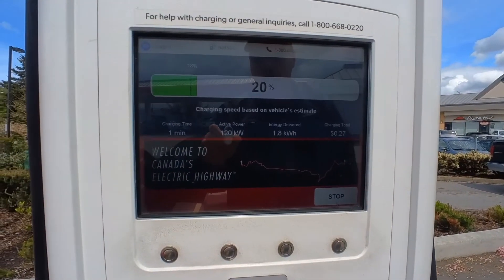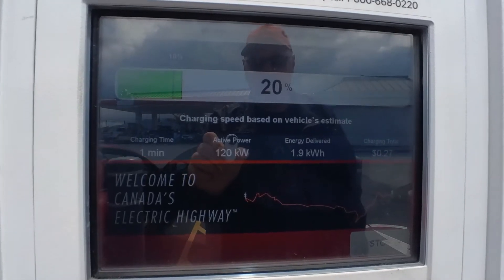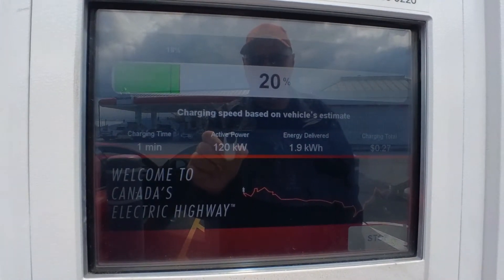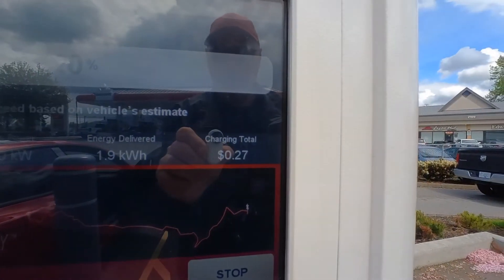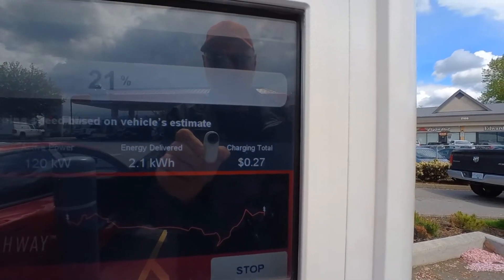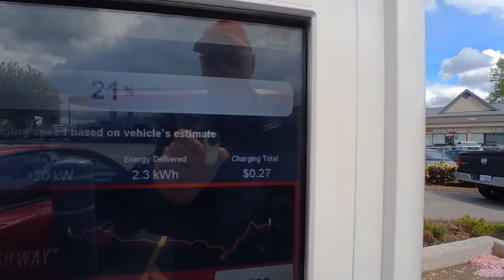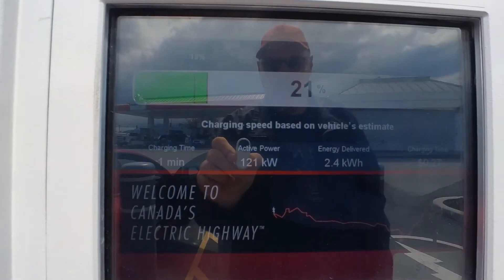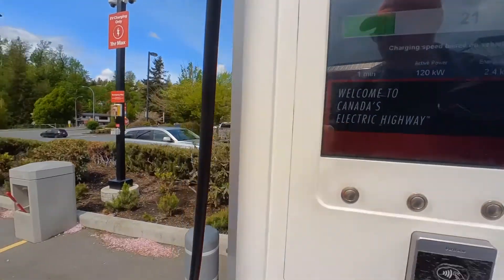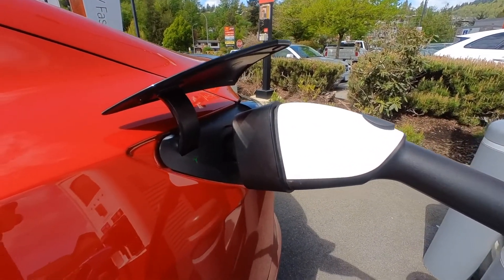You can see right there I'm at 20% and getting 120 kilowatts — a really good rate at only 27 cents per minute, compared to Electrify Canada which is 57 cents. So it's half the price and I'm getting the same speed. You can see it's actually charging.